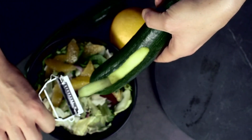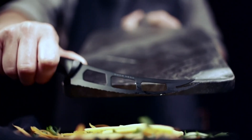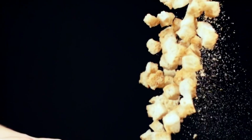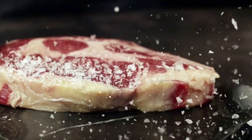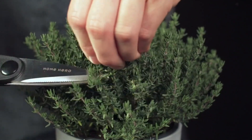With their sleek black design, these knives add a touch of elegance to your kitchen. Whether you're a beginner or a seasoned chef, the Home Hero Kitchen Knife Set is the perfect companion for all your culinary adventures. Invest in quality and versatility with this comprehensive knife set and elevate your cooking experience.